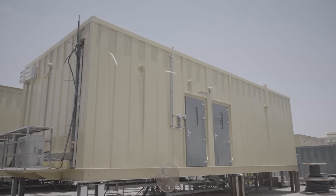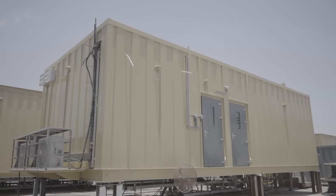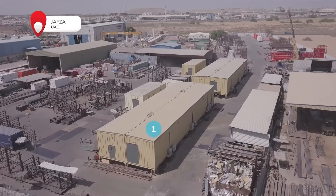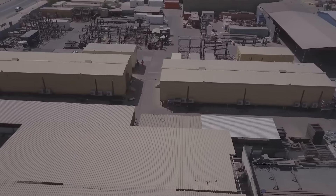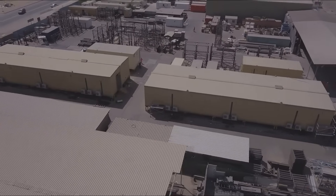We have recently manufactured two e-houses and two e-MCC buildings for deployment on two newly built trains at a gas processing plant in one of the largest supergiant fields in the world.